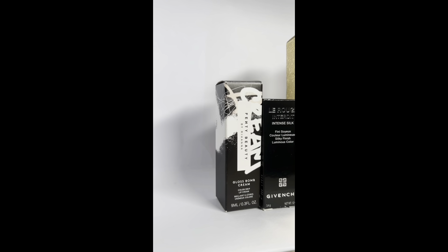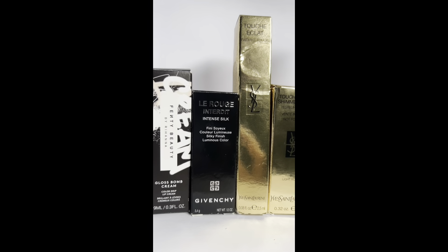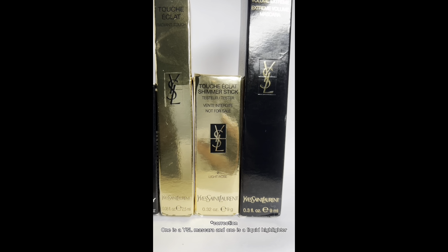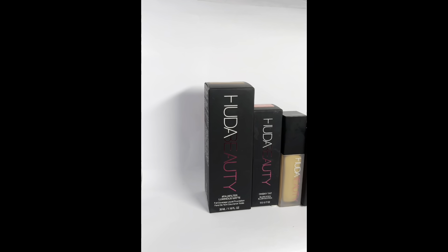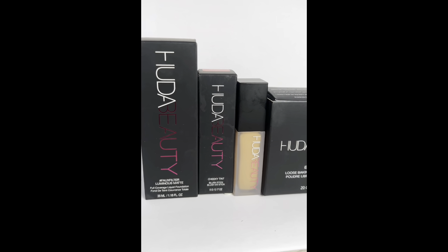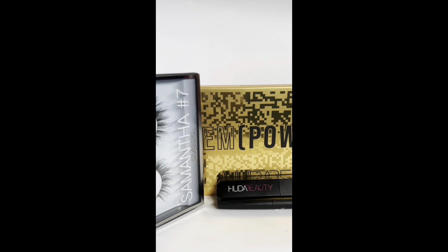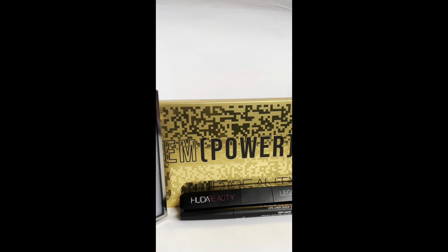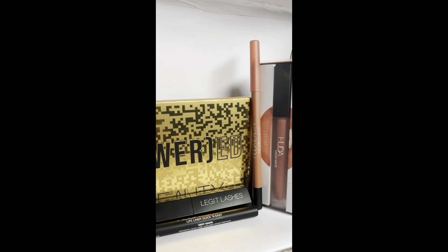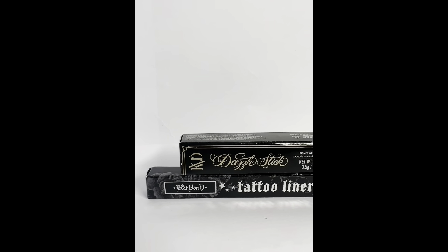Here we have the Gloss Bomb Cream lipstick by Fenty Beauty, a Givenchy lipstick, a YSL mascara, a YSL highlighter stick, and another YSL mascara. Huda Beauty is another incredibly generous brand — I received a foundation, a cheek tint, a concealer, translucent powder, some lashes, an amazing eyeshadow palette with stunning colors, a mascara, eyeliner, lip liner, and lipstick.